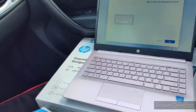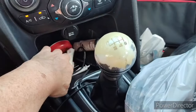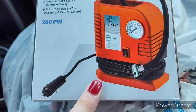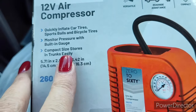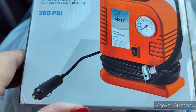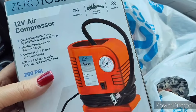Look what else I got — I was just telling Tamra and Christy I needed to get one of these. It's a 12-volt air compressor. I wanted the 110-outlet type you plug into the cigarette lighter, but I couldn't find one at Ross. This one is for car tires, sports balls, and bicycle tires — 260 PSI — and it was only $9.99 compared to $17. Another score!